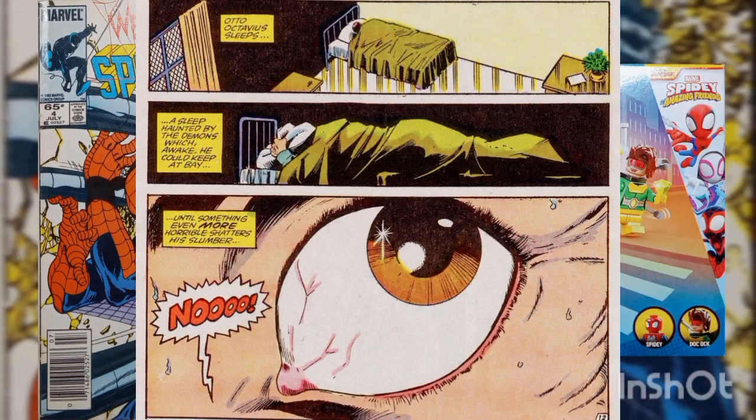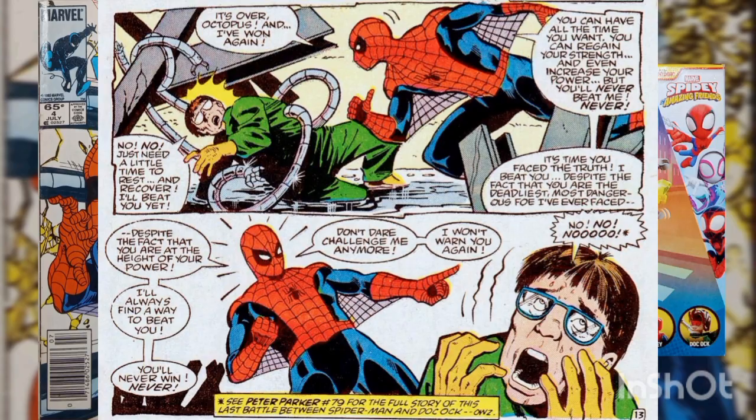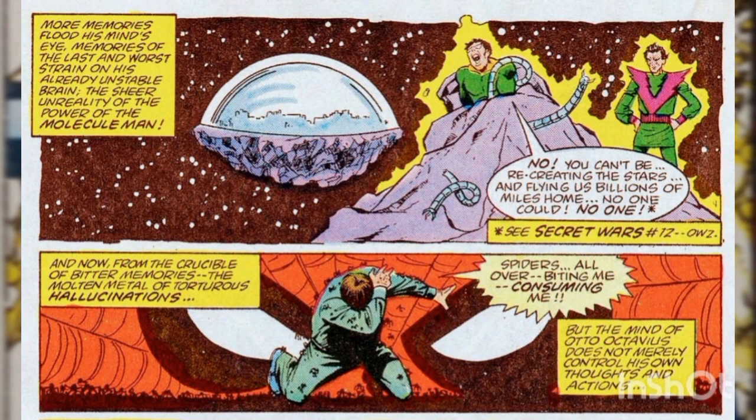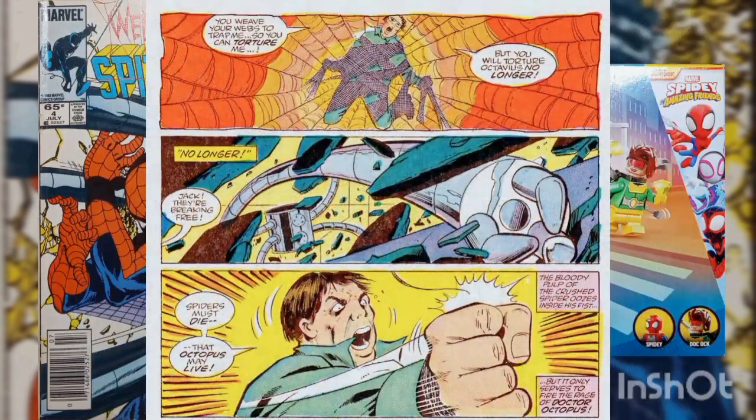After a troubled sleep, Otto wakes up and sees a spider has made a web in the corner of his room, and begins to panic. He remembers the last time he was defeated at the hands of Spider-Man — one of his most humiliating defeats. This is followed by memories of his return home from the Secret Wars, and how the sheer power of Molecule Man drove him to the brink of insanity. Suddenly, Dr. Octopus begins to hallucinate that he's being swarmed by a swarm of spiders. Otto's fear then turns into rage, and he crushes the spiders in his room.